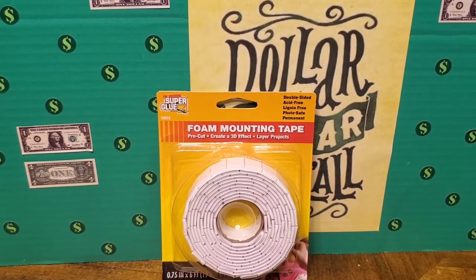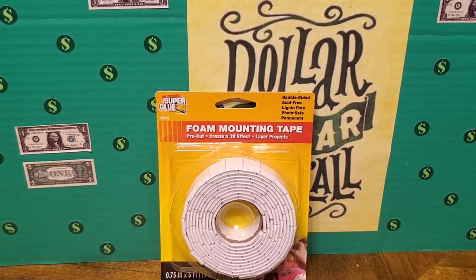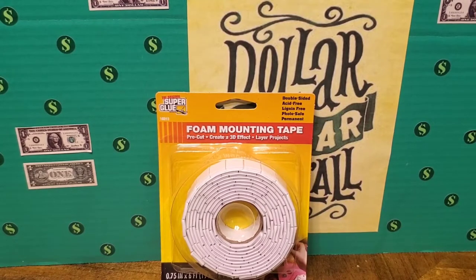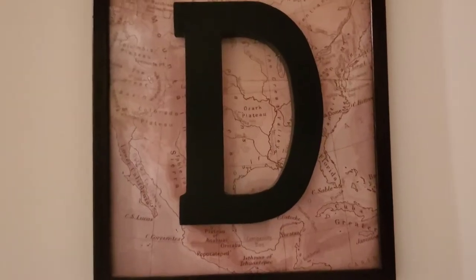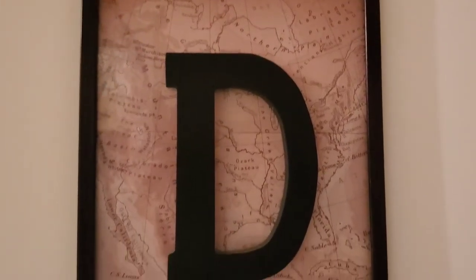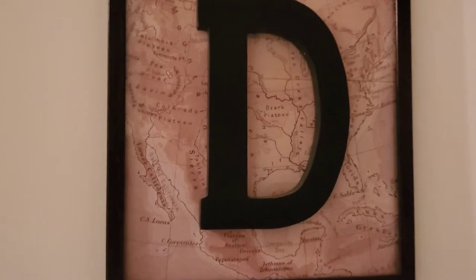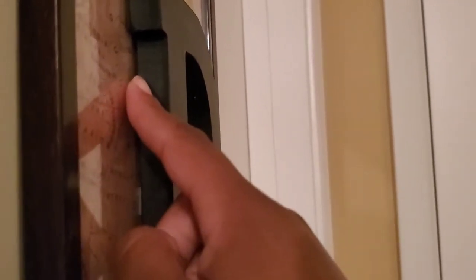The next thing I picked up was these foam mounting tape strips. I love these and keep them around for crafting projects. To show an example of how strong they are — I made a piece of art for my son hanging on the door to his bedroom. I took a wooden letter D and used the mounting strip to stick it on the glass. As you can see, it's pretty strong and it's not going anywhere.